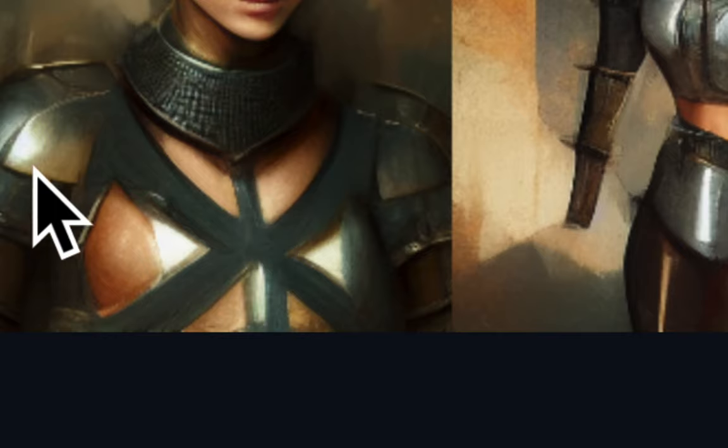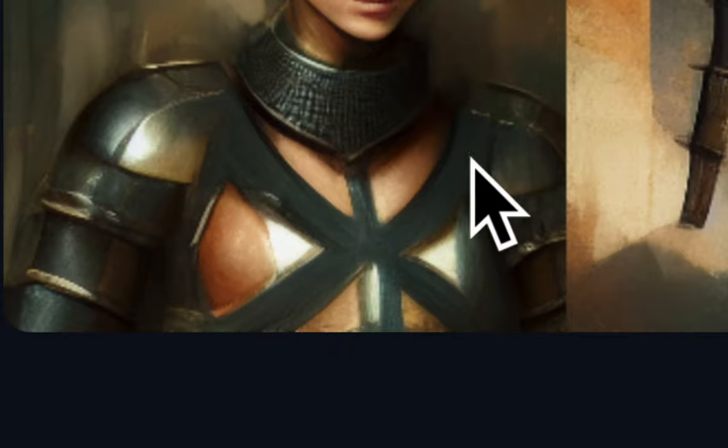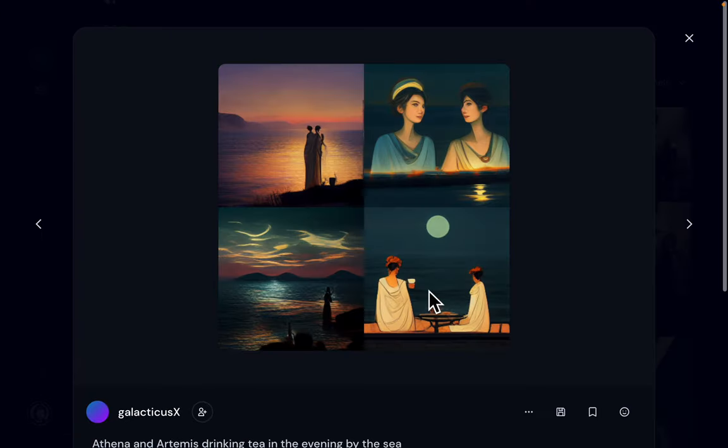The armor details are quite imaginative and elaborate here — it's really amazing. And then I decided to go with another theme and ask the AI to make a picture of Athena and Artemis drinking tea in the evening by the sea.